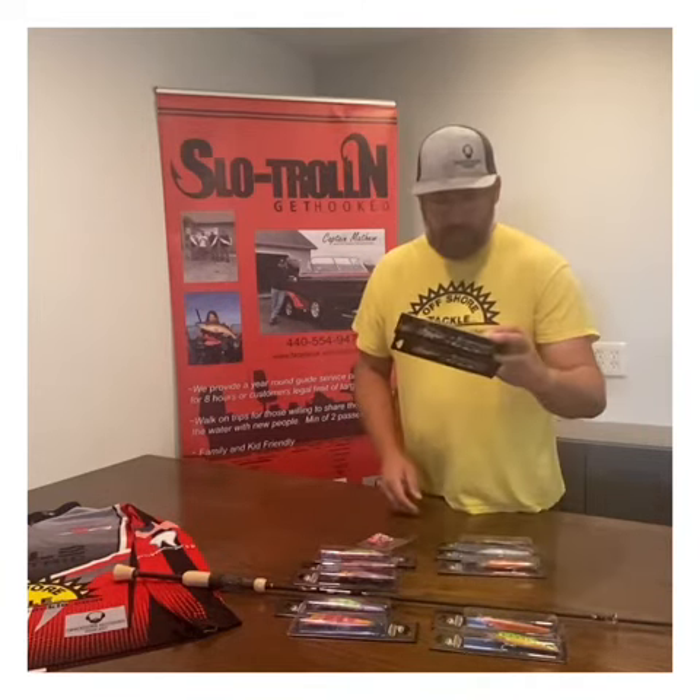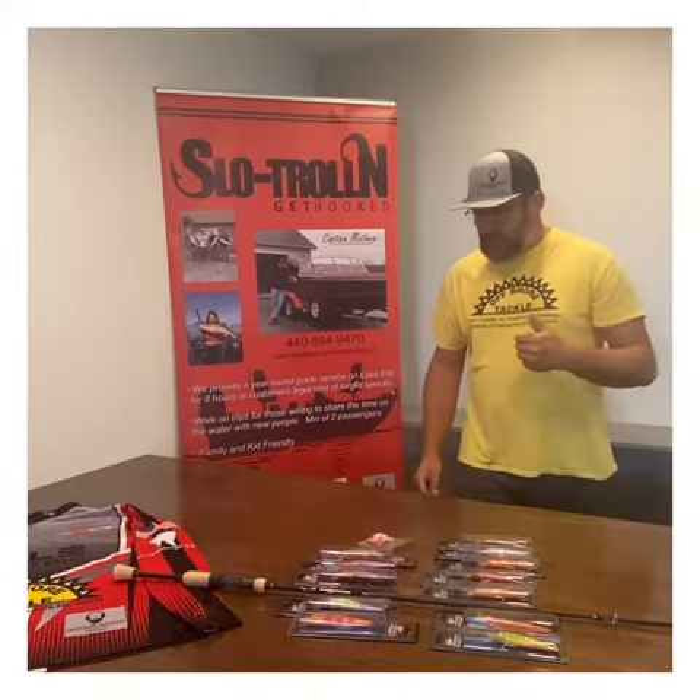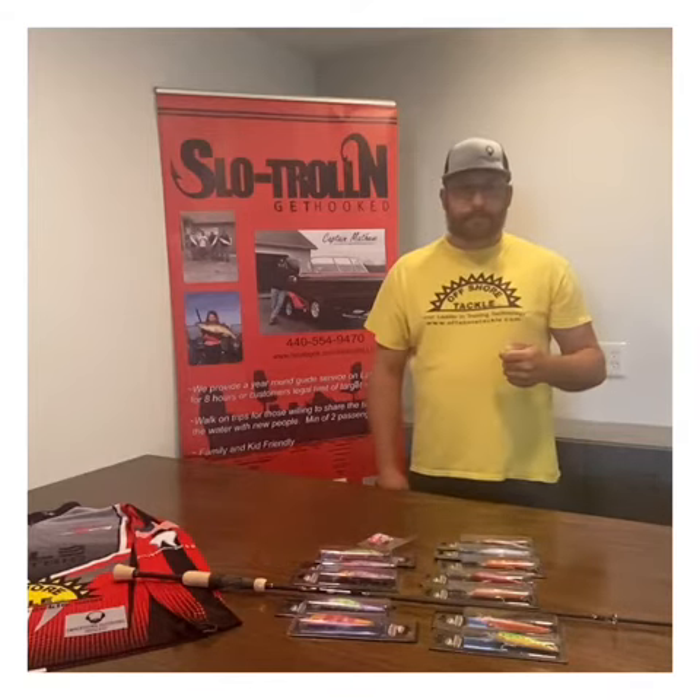Anyhow, this is Captain Matt again. Rosewater Outdoor Gear — be sure to check them out. The product quality looks very good. I'll give you an update after I try out the rod and the jigs. Have a great day, thank you!